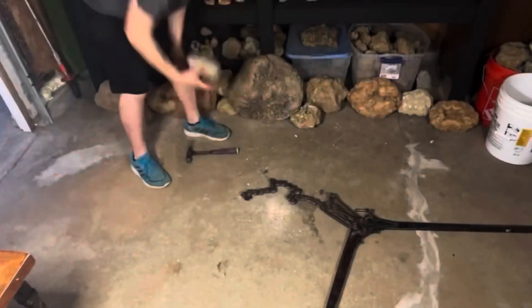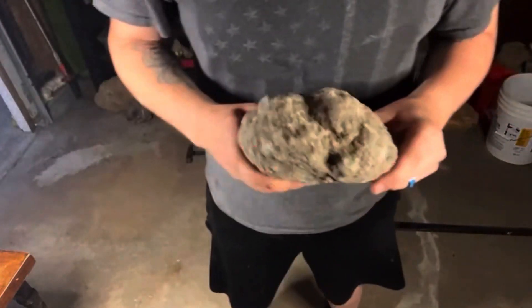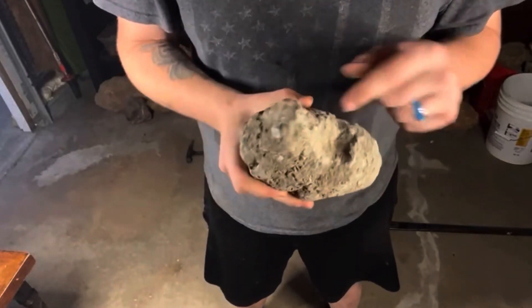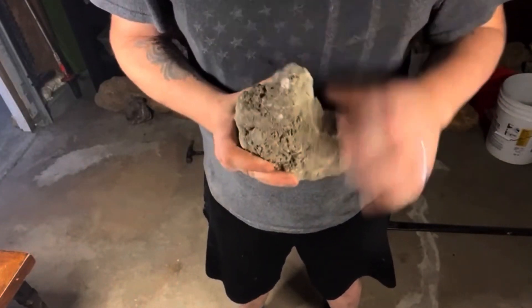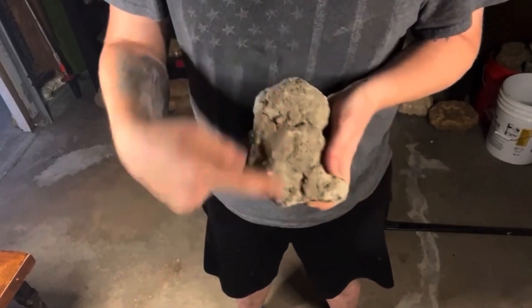So it was the first time cracking those geodes here on the channel for you guys and it was a lot of fun. This guy right here was the last geode that we cracked, and it was a big double. There's something pretty cool about this one — technically I think you could call it a triple because of this little guy up here, but we're just going to crack it right along this way.